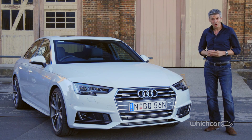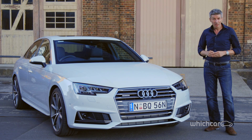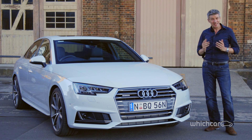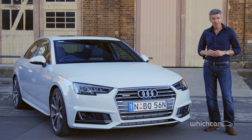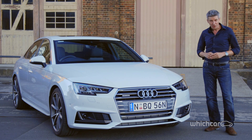This A4 TFSI Quattro test car costs more than $90,000 with all the options fitted, so it can get expensive. Of course, you don't have to pick all the extras. But what we can say in this spec is that Audi's mid-sized executive car has never been more impressive to drive. Head to WhichCar's dedicated Audi A4 page to read more detailed information on the full range.